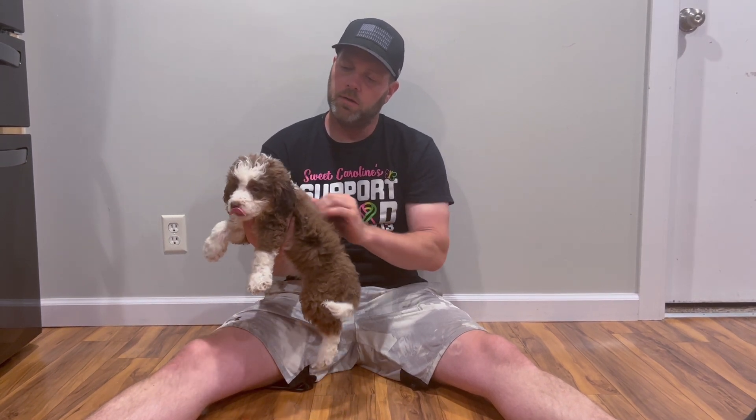Let me hold her up so you can see what I was talking about — that chocolate collar goes almost all the way around, with a white collar underneath, which is really cool. The stripe also touches the top of her head, which is beautiful. Just a gorgeous little girl and we can't wait to find her forever home.